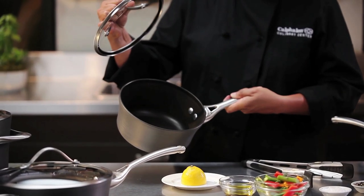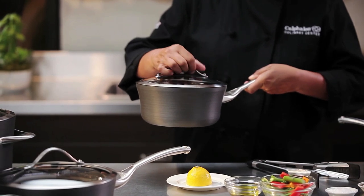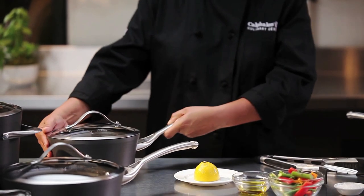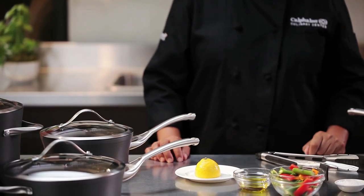Hi, I'm Chef Susie at the Calphalon Culinary Centre. Today we'll be cooking with Calphalon Contemporary Non-Stick Cookware. Contemporary Non-Stick Cookware combines contemporary design with multi-layer non-stick for ultra-durability. It's a great choice for cooks who are passionate about both style and performance.